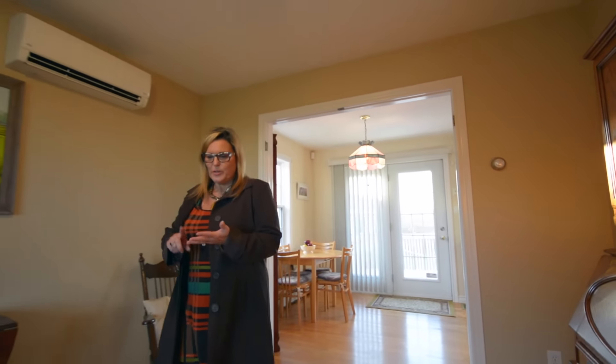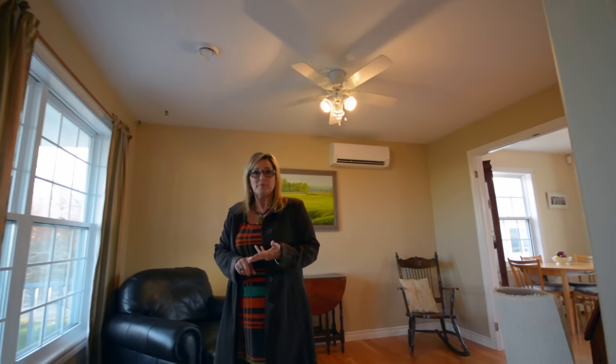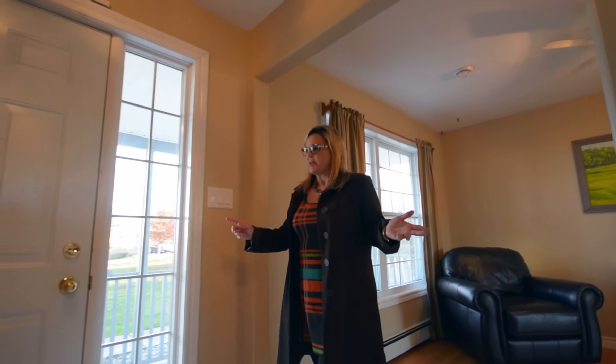This is not your average in-law suite. This is its own little home built within this home right next to it. And I did mention ductless heat pumps here. Metal roof. You can do Airbnb, you can do bed and breakfast, you can do an income property. There are no limits to what you could do on this property.